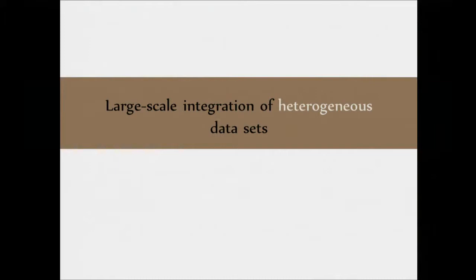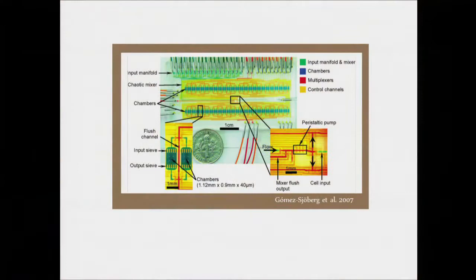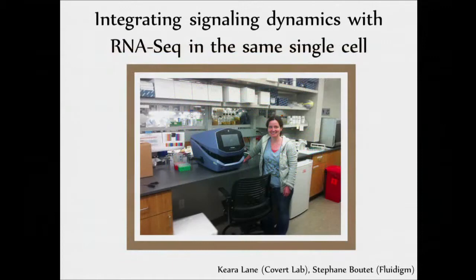I want to end with one last thing. This new technology is great because we get these dynamic traces of activity, which is really exciting. But I really want to see as much as I can possibly see in one cell — more data types than just transcription factors or kinases. In particular, I'd love to see gene expression. It's been nice for us to have a lab next to Steve Quake because we've been involved with microfluidics.